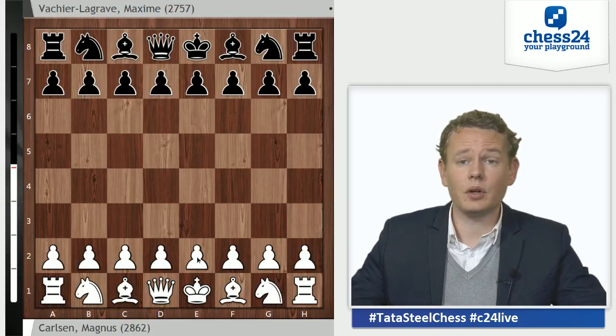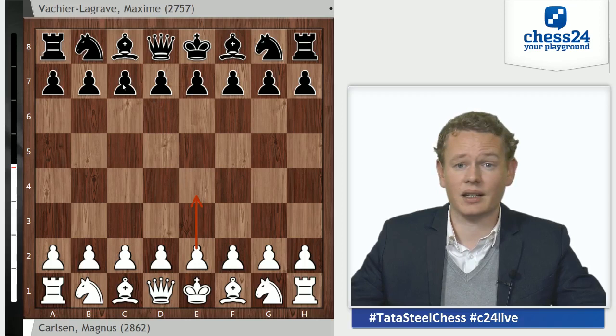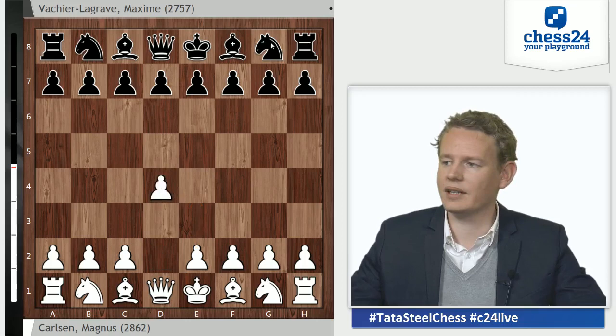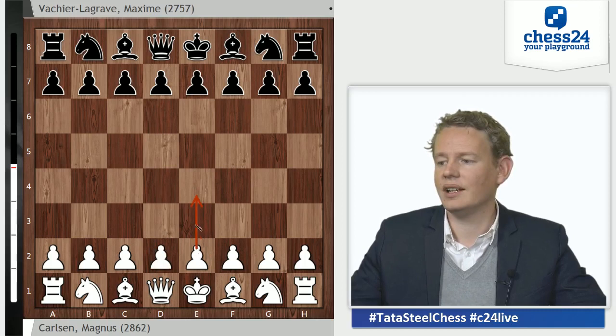He uses 1.d4 sometimes — he used it in this tournament to beat Levon Aronian. But recently we've seen him play a lot more 1.e4. So 1.d4 against MVL is a curious choice, because the Frenchman is very consistent with his openings. If you go 1.d4, you will get the Grünfeld Indian Defense; if you go 1.e4, you will get the Najdorf.